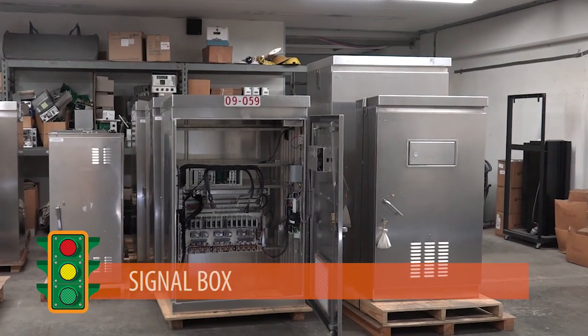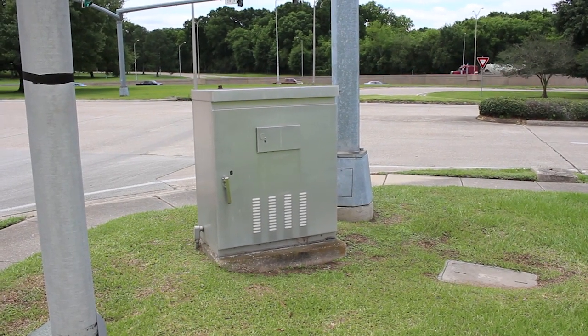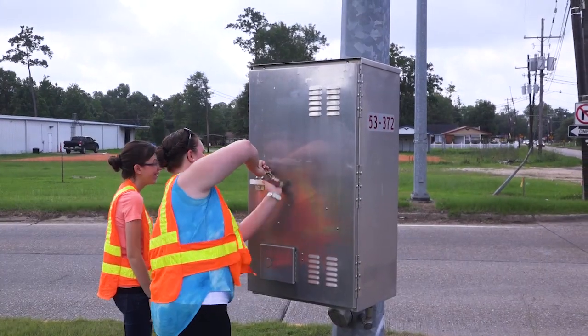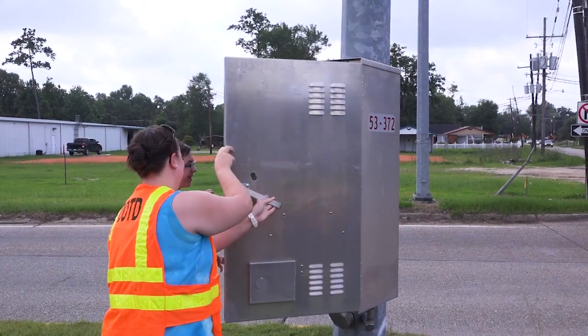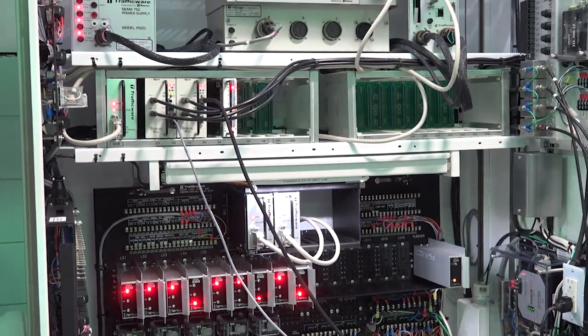The signal box. Depending upon the size or design of the intersection, the signal box can be installed on the ground or mounted to one of the signal posts. Inside the box are various components working together to program and monitor the signal.